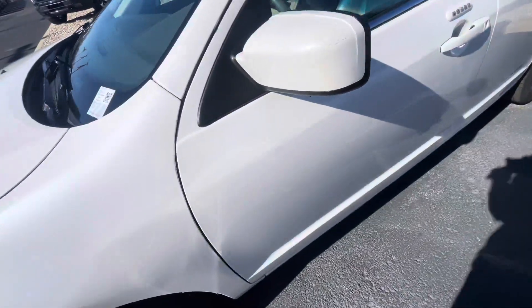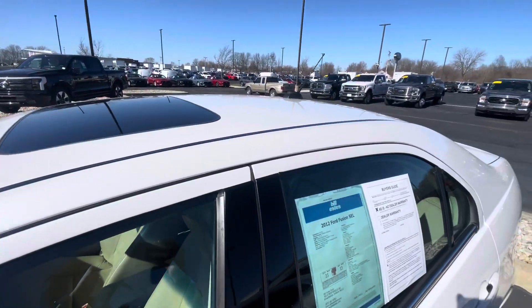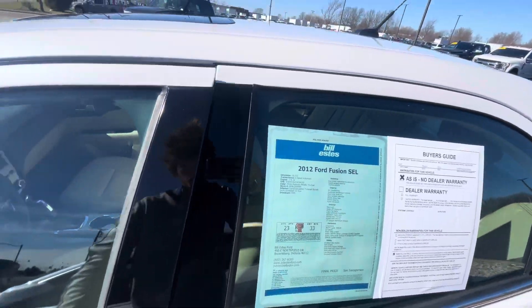Coming down the side of the vehicle, no dents or dings there either. Does have a sunroof as well. Roof looks like it's in good shape — no hail damage or anything like that.